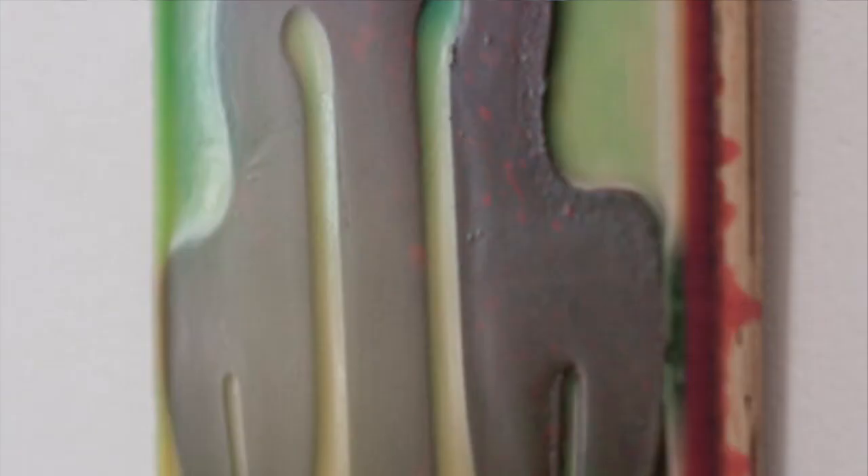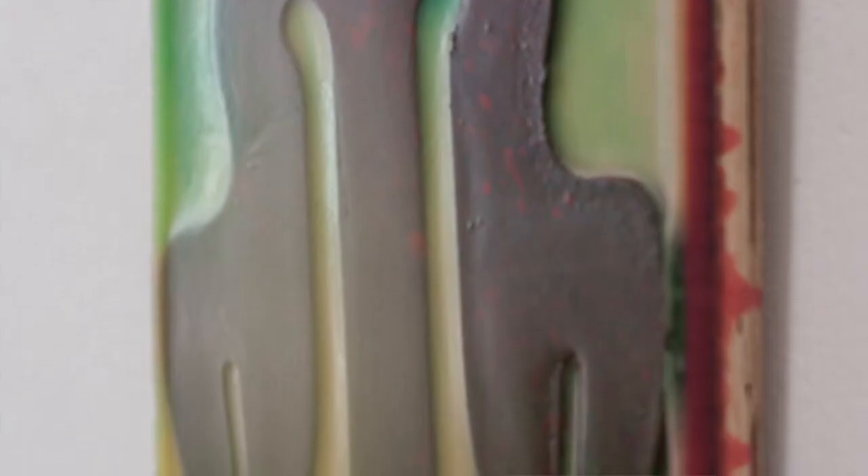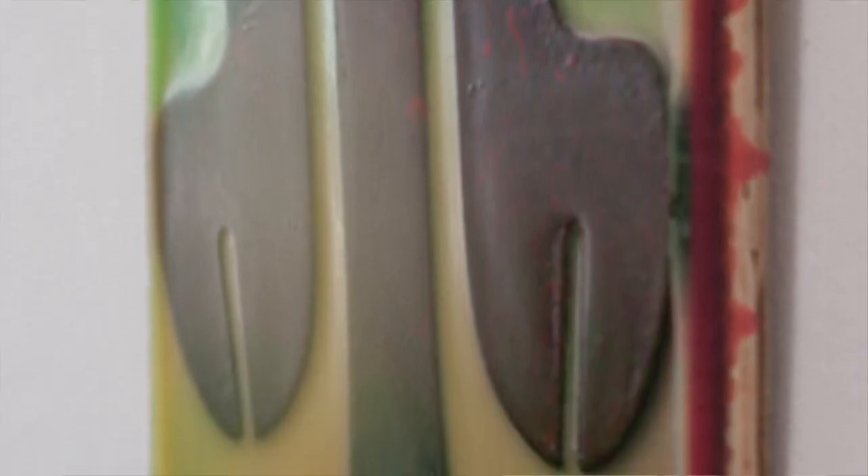We're definitely going to get more into the process. I just wanted, as an introduction, to have you describe physically what we're seeing — because you use a wood panel and then you're laminating these die-cut cardboard or paper cutouts to it with a pigmented wax. And this is encaustic.